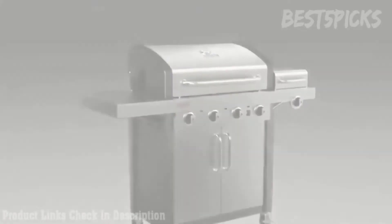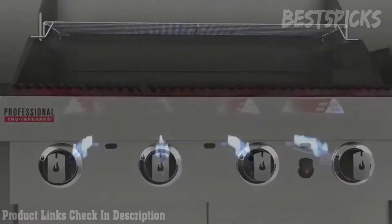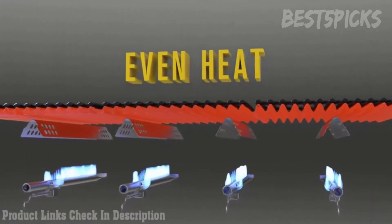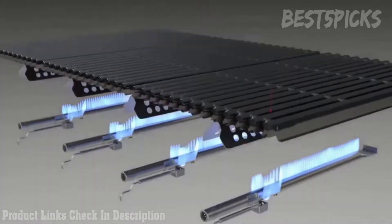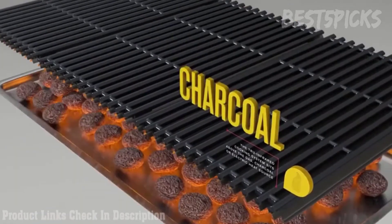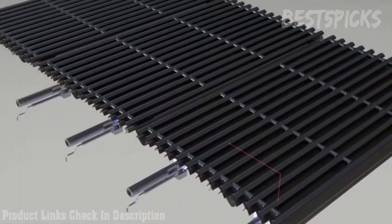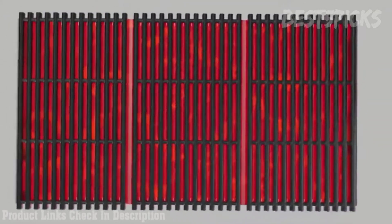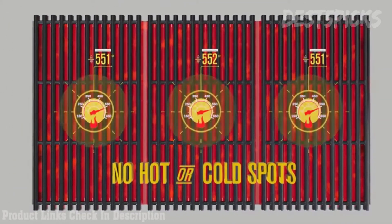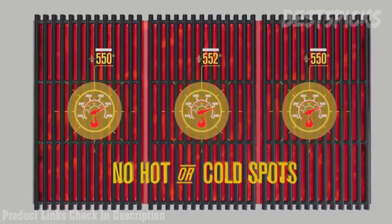How does True Infrared take your grilling from good to great? It starts by producing an intensely hot heat that is evenly distributed across the cooking grate. The True Infrared cooking system sits above the gas, coal, or electric source and generates infrared heat that is quickly and efficiently transferred, heating the entire cooking surface with no hot or cold spots, which means less prep time for you.